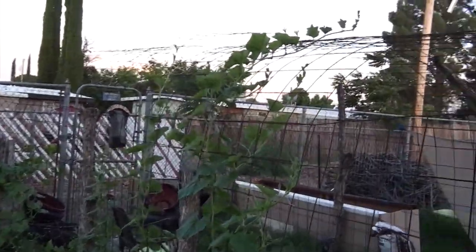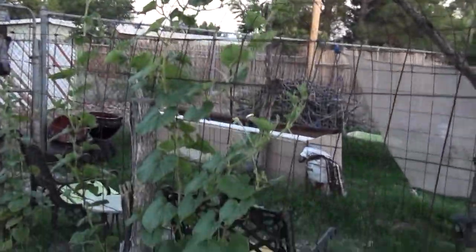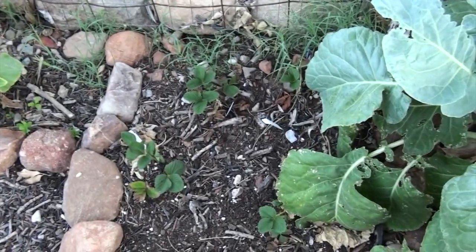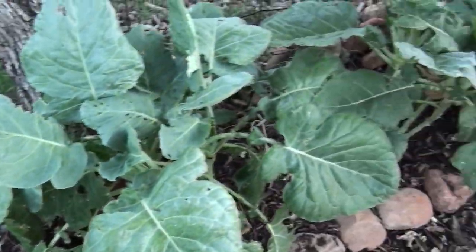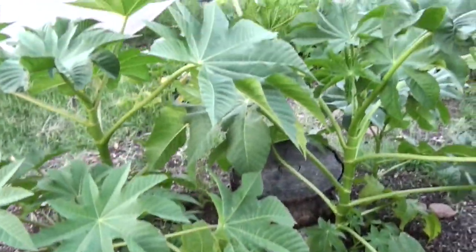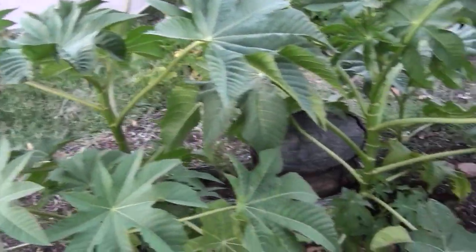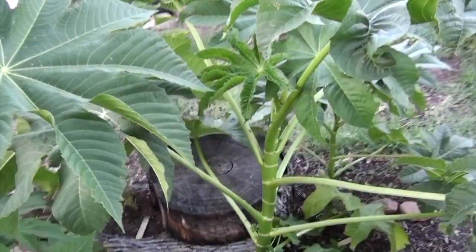The trellising squashes are doing really well — as you can see over here, they're taking off, doing real good, so that's a positive. Strawberries are doing good and all the kale is still doing well.